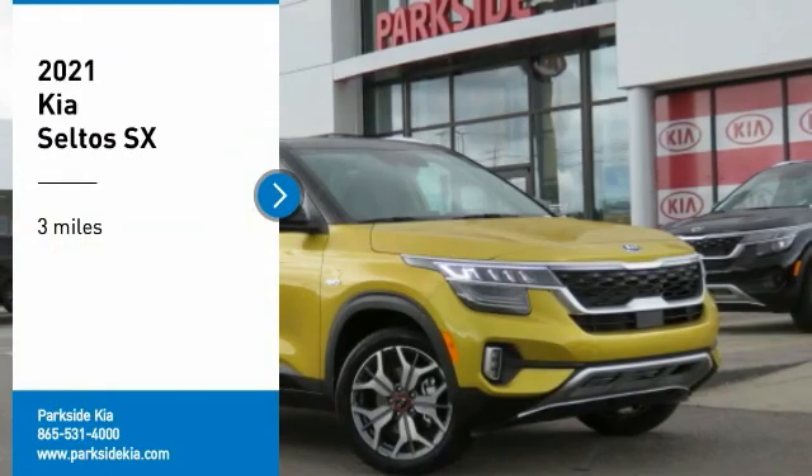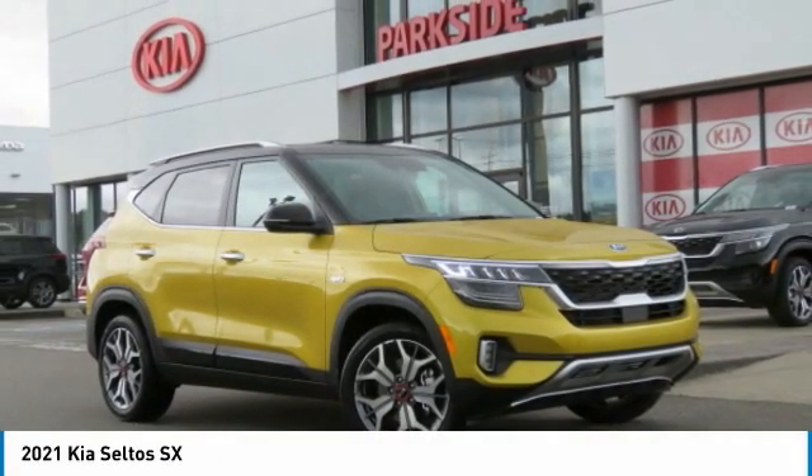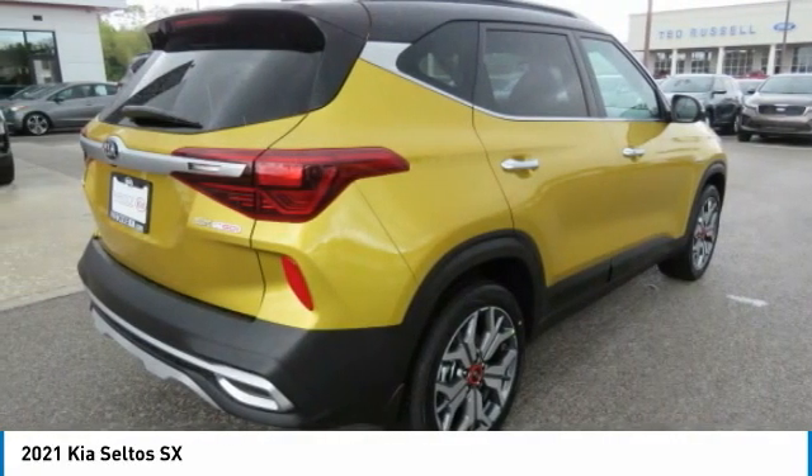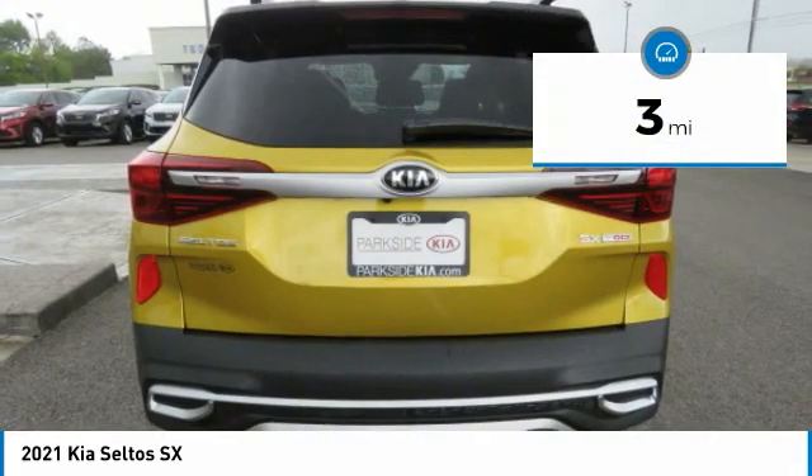Don't miss this great vehicle. It's equipped with great features. You'll want to take this vehicle home. Make a great choice today. Visit the dealership today and see this vehicle firsthand. This vehicle has less than 100 miles.